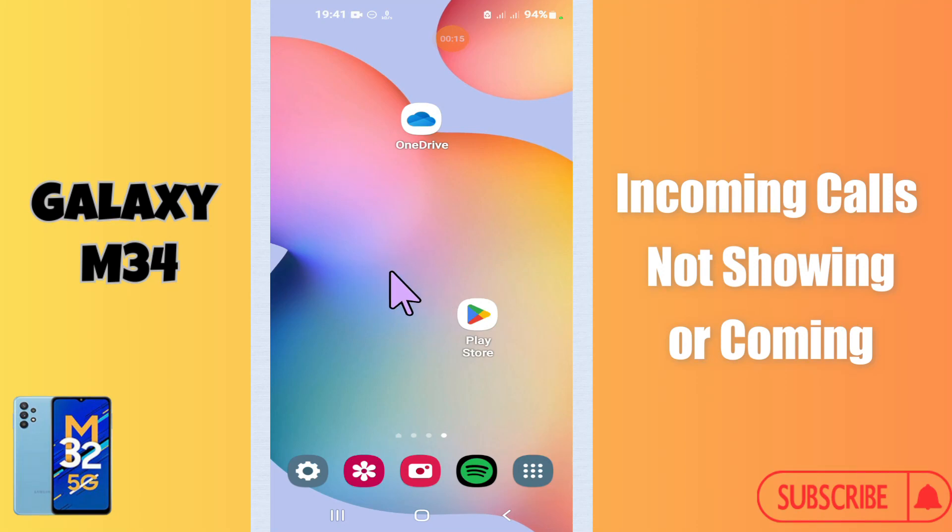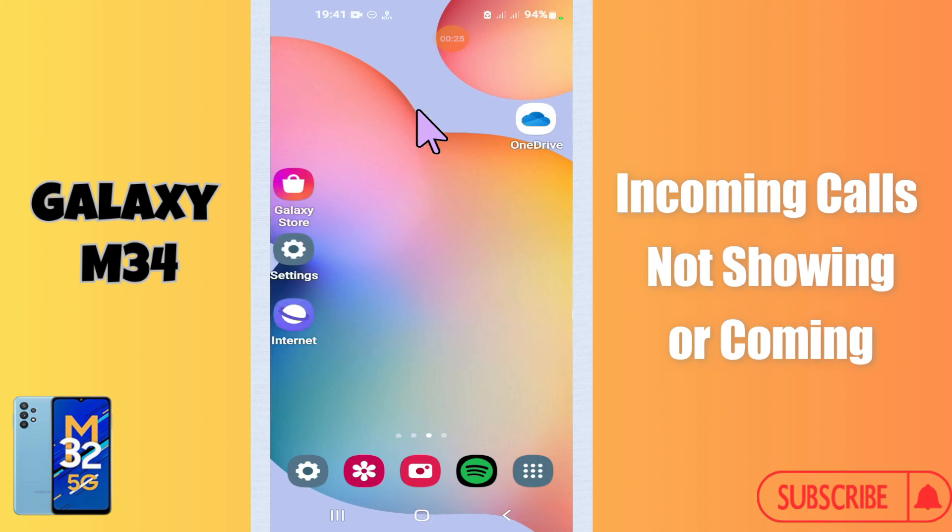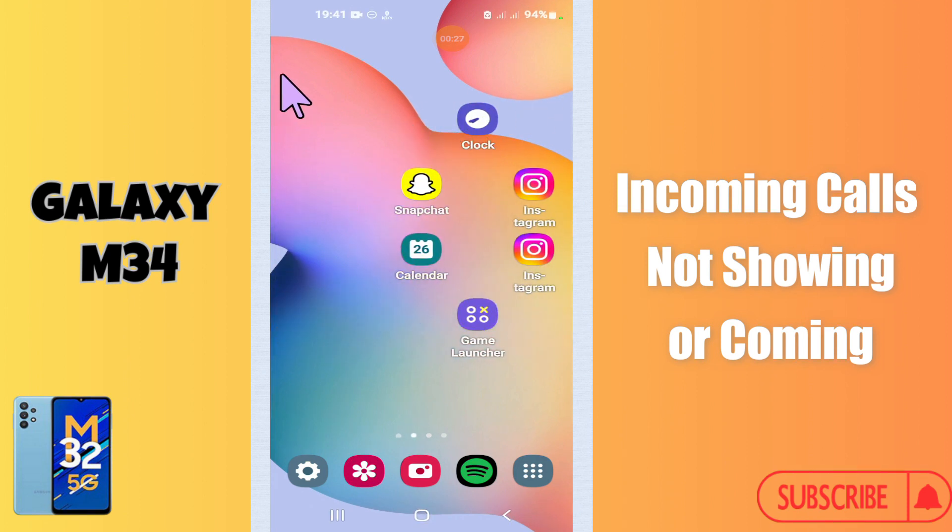Hi everyone, in today's video I'm going to show you how to fix the incoming call problem in your Galaxy M34. If incoming calls are not showing or coming, I'll tell you a few tips and tricks that you can use to fix it.